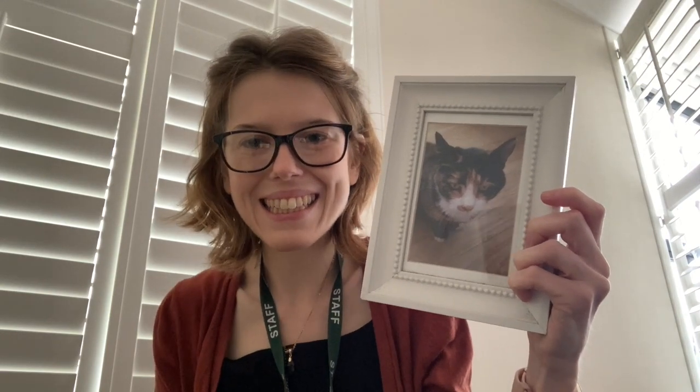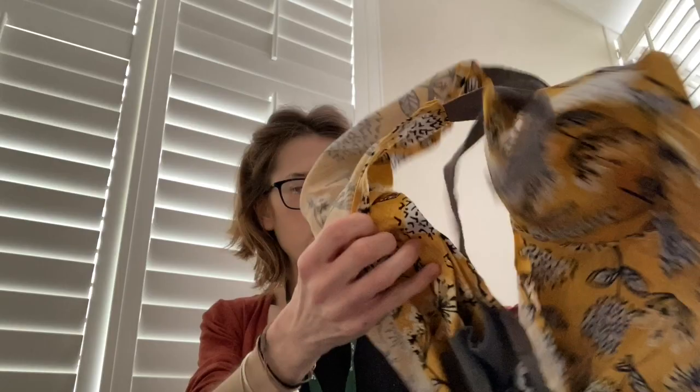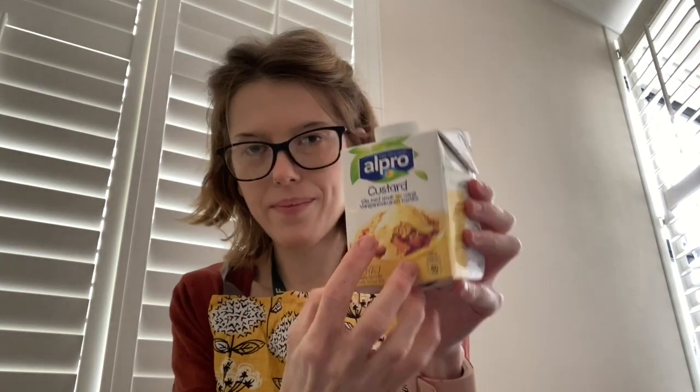Shall we have a little look at some things that begin with the sound C? We have got a picture of a cat — this is Nicole's cat. We've also got a cooking spoon and a cooking apron — cook begins with C. And we've also got some custard, C-C-custard, and my favourite, a delicious slice of cake!